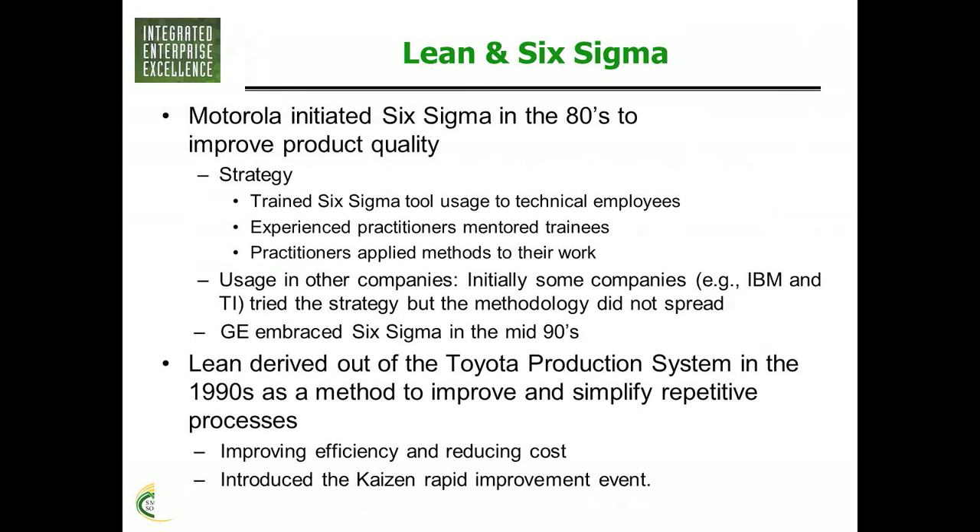Lean came from the book 'The Machine That Changed the World,' which came out in 1990. It documented what Toyota was doing on their automotive processes and tried to Americanize it and bring it to the United States to help with business flow. It was seen as a manufacturing tool, just like Six Sigma. Now both of these have changed to be probably more used in non-manufacturing than in manufacturing, because a manufacturing analogy works well in the service industry, and vice versa. You look at the problem differently and come up with better answers.